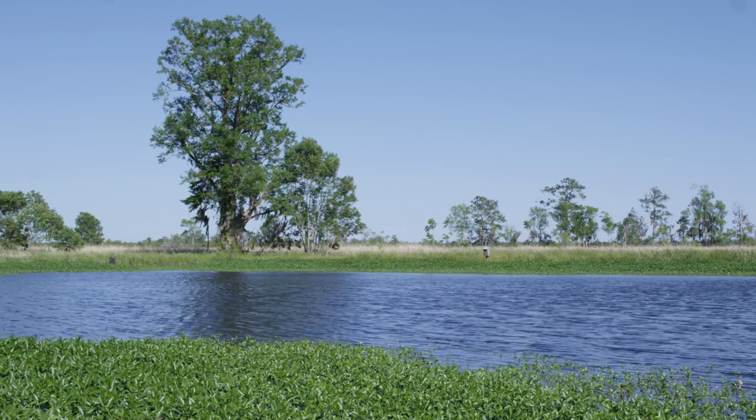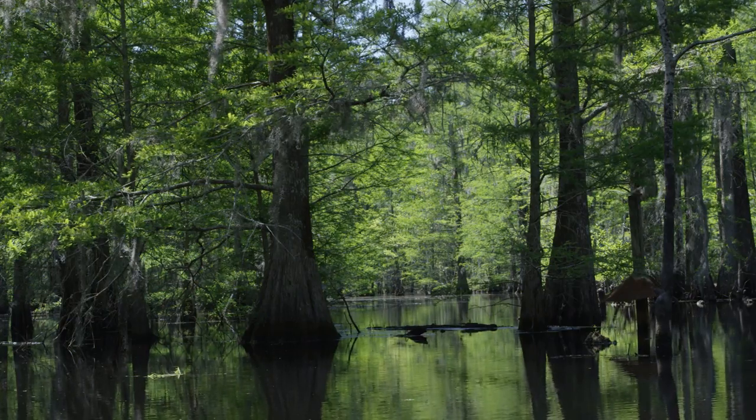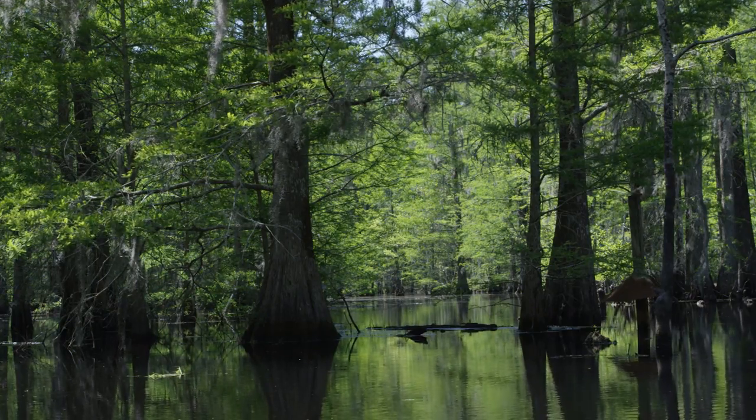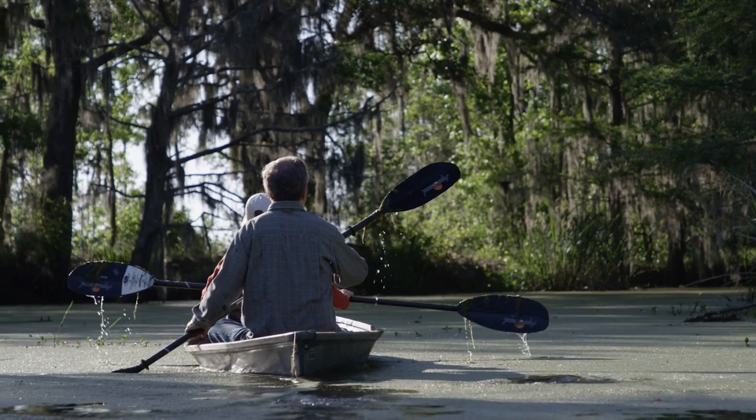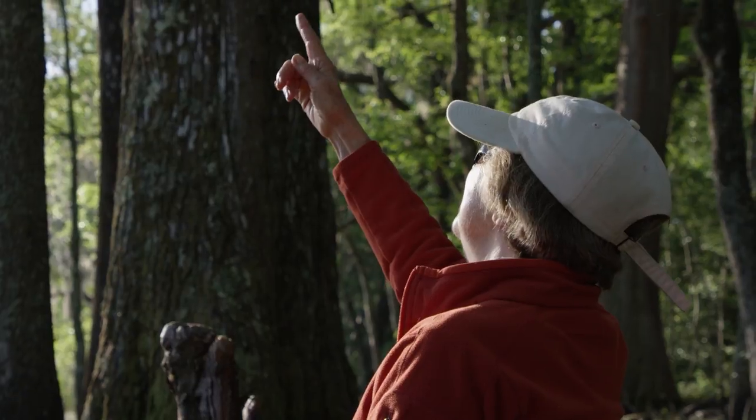Weymouth is, I guess, a finished product. We've spent since '91 planning, managing everything from doves to ducks to quail to turkey to deer. And so now it's just maintaining — it's not developing. The tranquility and the peace you see now is always going to be here because no one can change it. And that sort of adds to the enjoyment of it.